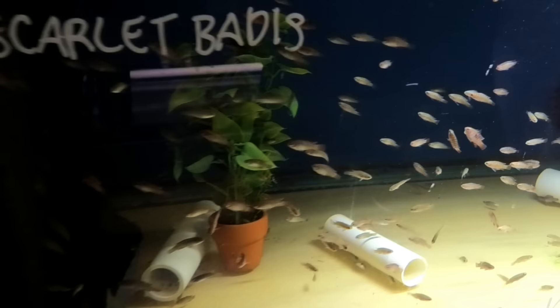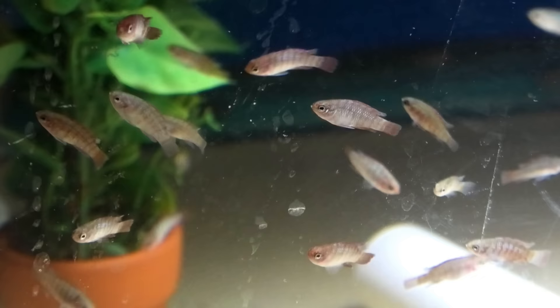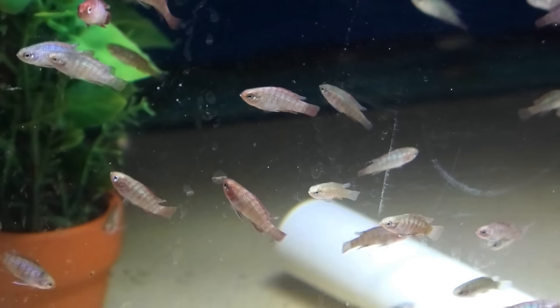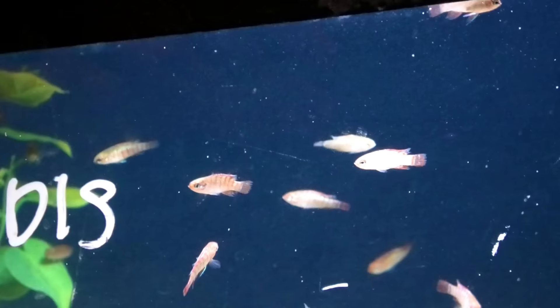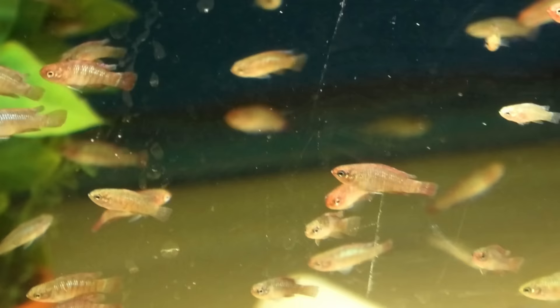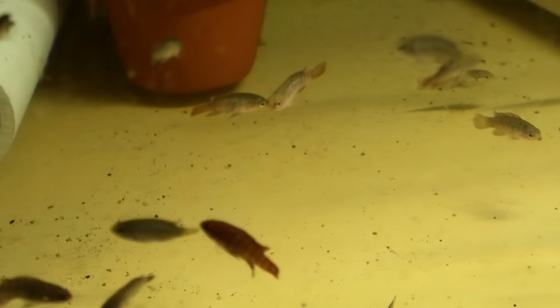And we've got a tank of scarlet badis here. This is kind of a Wet Spot only thing — I've been able to successfully sex out some female scarlet badis and spawn them. We sell attempted pairs on our website, and that's me picking those out. I have a separate tank for my females; I always have to do it right when the tanks come in because the females get picked off over time. The females do not have red on their body — they're actually silver, very silvery. And when they spawn, they get like a black bar almost.